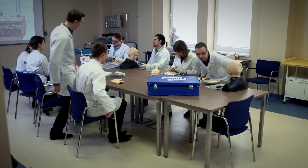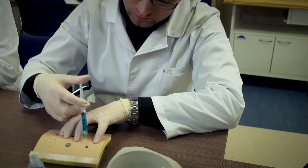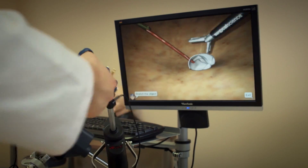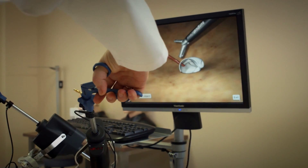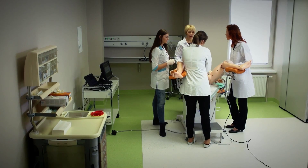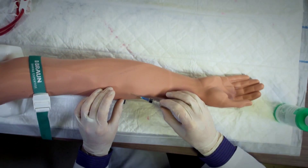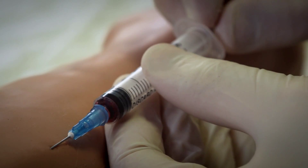This center possesses the latest simulation technologies, which accurately imitate various treatment situations — from simple manipulations to very complex surgery operations and deliveries. With training of this form, medical students can gain invaluable practical experience in their field of study.